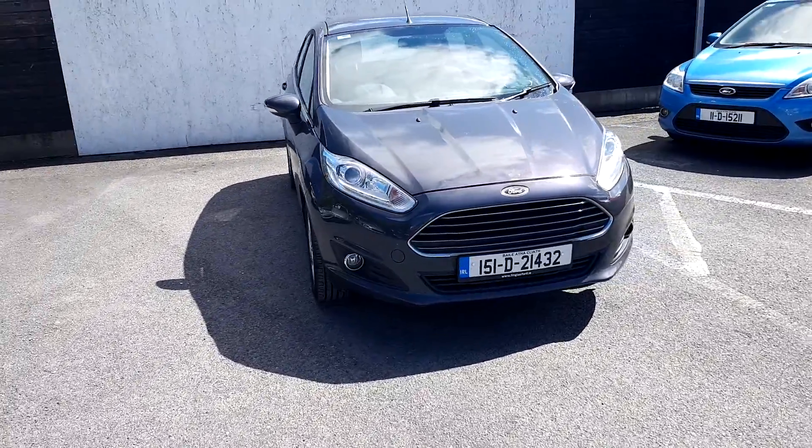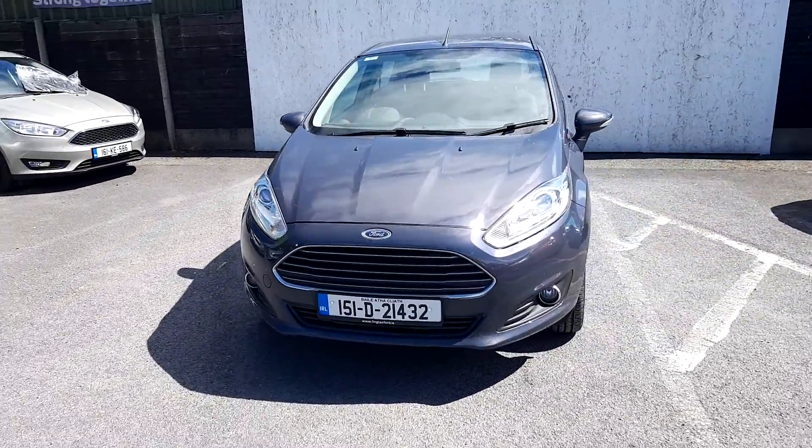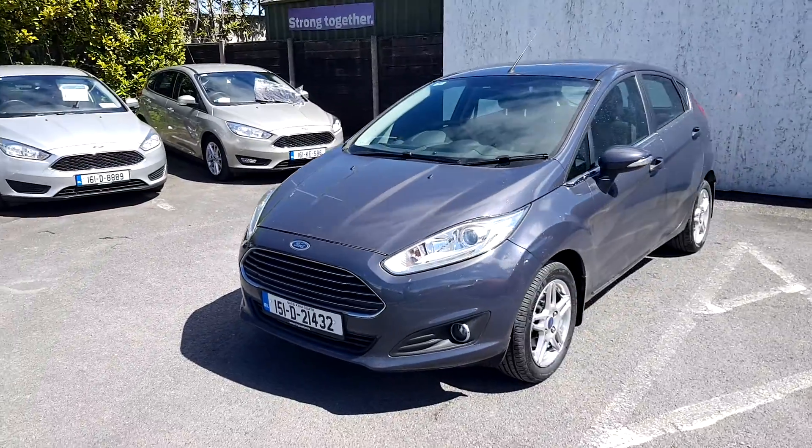Hello and welcome to Joe Duffy Ford Used Car Sales Online. Today we have a 2015 Ford Fiesta. This vehicle is a Titanium, 5 speed, 1.2.